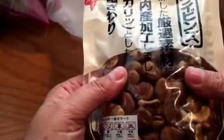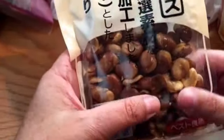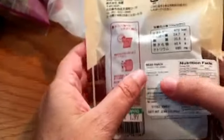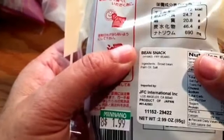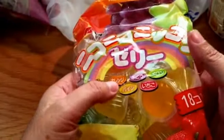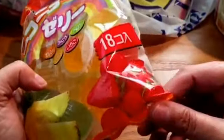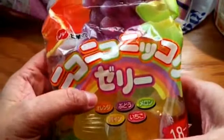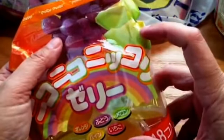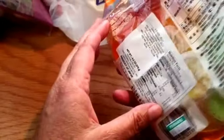This is a bean snack — it's like peanuts but some type of bean. And this is some type of little jello cups with different fruit flavors: honey, blue melon, pineapple, strawberry. So we'll check those out.